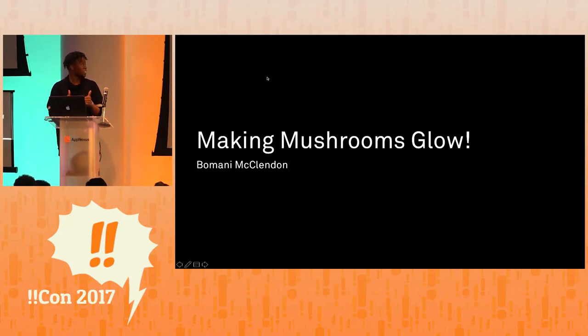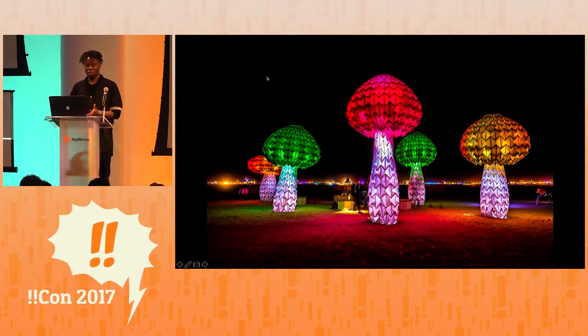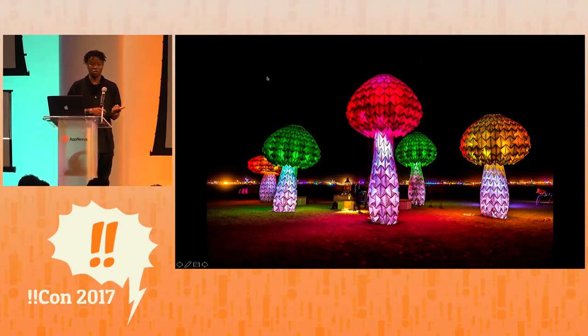How's everyone doing today? Alright, so my name is Bomani McClendon. I'm a computer science student in university right now, and in the summer of 2016, I worked on the software for an art project called Shroom & Lumen.